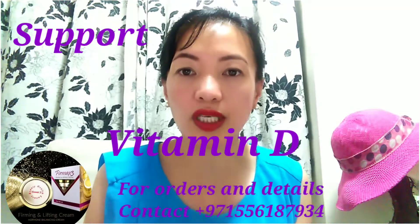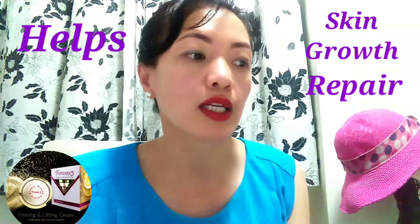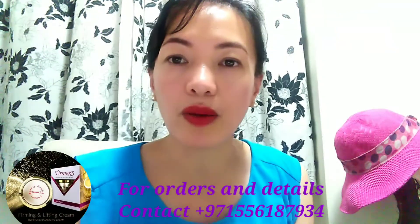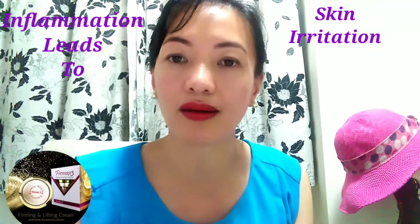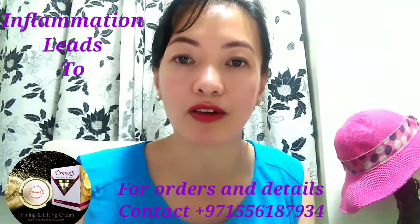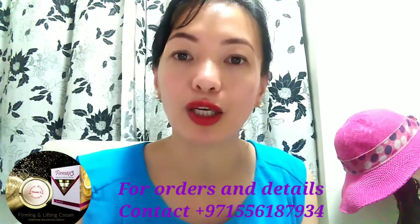Let's move to vitamin D. Vitamin D supports the skin cells' metabolism. It helps the skin grow and repair itself. It also helps with chronic inflammation, which leads to skin irritation and some types of acne and eczema. Sources of vitamin D are milk, cereals, salmon, swordfish, and tuna.